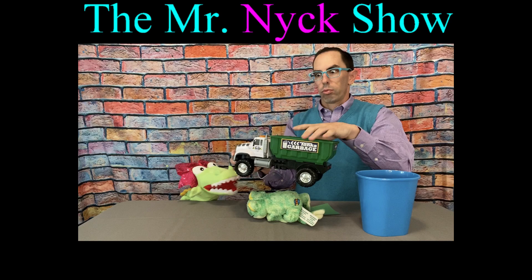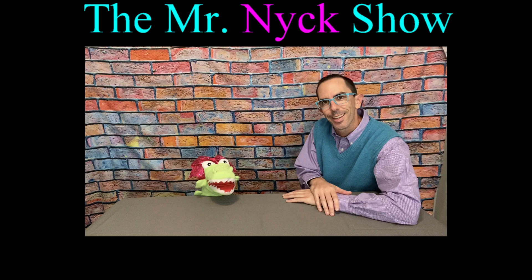Mr. Nick, Mr. Nick, he's our pig, it's Mr. Nick, yay!